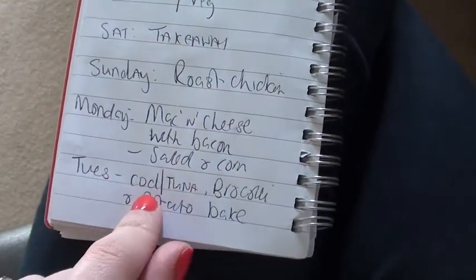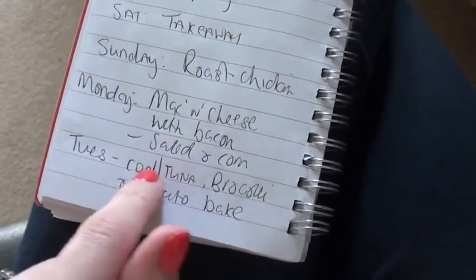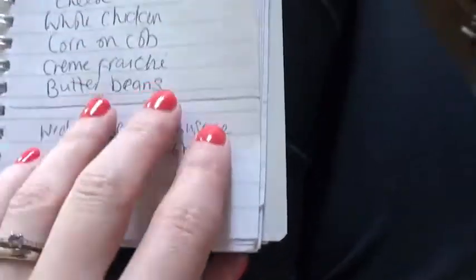Tuesday, cod or tuna — depends when I go to the shop today and what the price is. Broccoli and potato bake. And then Wednesday, bean and sausage hot pot.